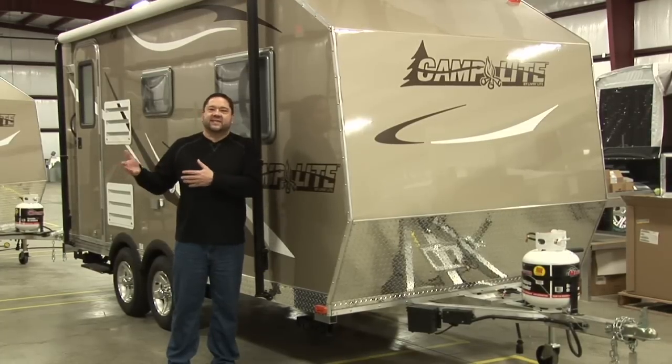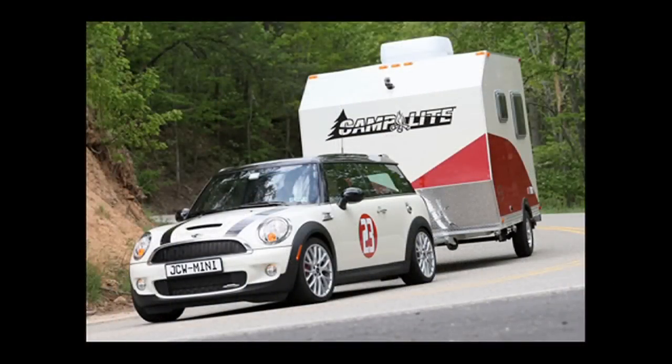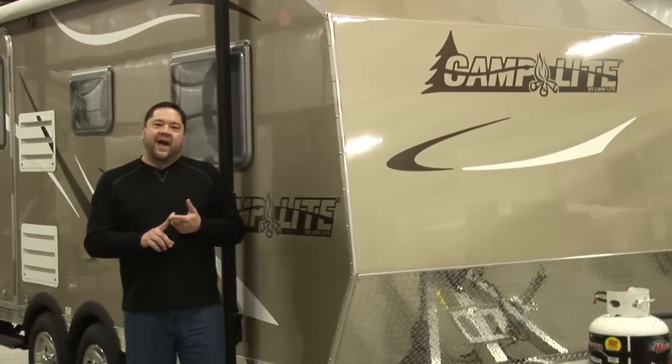We get over 1,000 unique visitors a day on our website looking for our products. They love the exterior colors, the all-aluminum construction, and the fact that it's lightweight enough to tow with a Toyota FJ Cruiser or even a Honda Accord. We have a product that no one in your region has. Give us a call, talk to our sales department, and see how soon you can get some of these on your lot — because we're selling and you need to be a part of it.